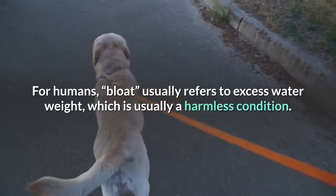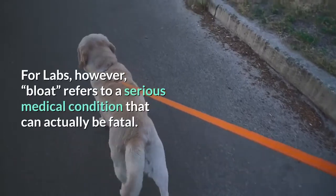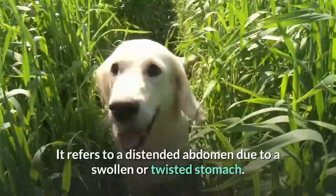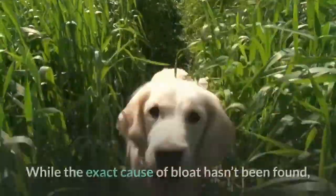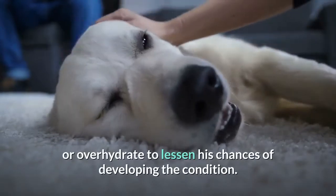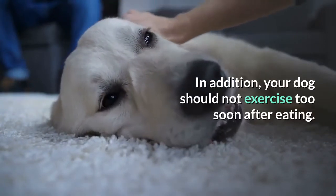For humans, bloat usually refers to excess water weight, which is usually a harmless condition. For labs, however, bloat refers to a serious medical condition that can actually be fatal. It refers to a distended abdomen due to a swollen or twisted stomach. While the exact cause of bloat hasn't been found, experts agree that you should avoid letting your dog overeat or overhydrate to lessen his chances of developing the condition. In addition, your dog should not exercise too soon after eating.